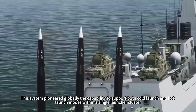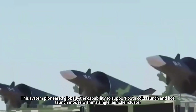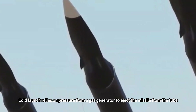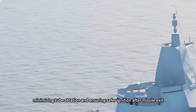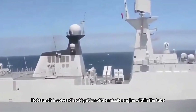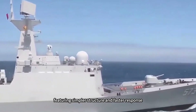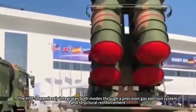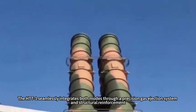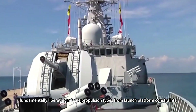This system pioneered globally the capability to support both cold-launch and hot-launch modes within a single launcher cluster. Cold-launch relies on pressure from a gas generator to eject the missile from the tube, minimizing tube ablation and ensuring safer ignition after missile exit. Hot-launch involves direct ignition of the missile engine within the tube, featuring simpler structure and faster response. The Haitong-1 seamlessly integrates both modes through a precision gas ejection system and structural reinforcement, fundamentally liberating missile propulsion types from launch platform constraints.